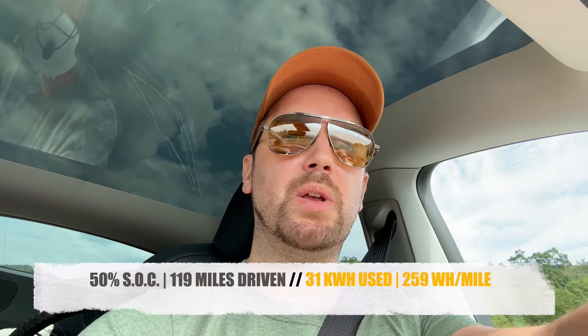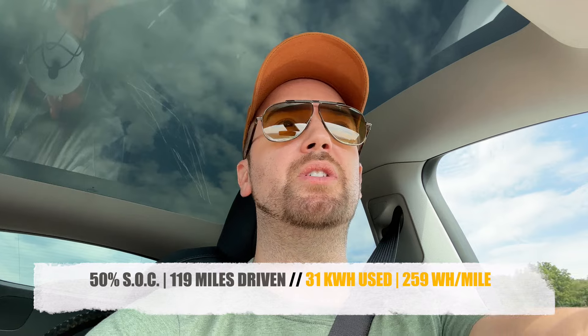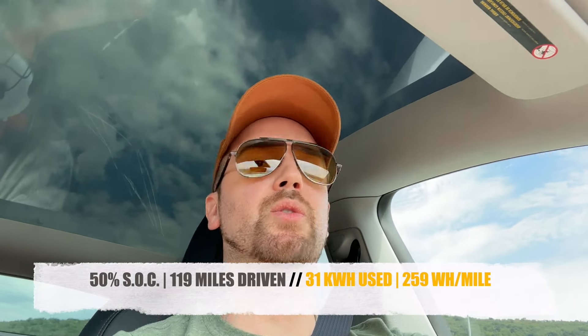Alright, we've reached 50% charge and we're at 119 miles, 31 kilowatt hours, and about 259 watt hours per mile — not bad at all. Easy math: 119 times two gives about 240 miles of estimated total range if I ran it to zero, which I won't. The AC is on in the car and I'm averaging around 250–255 watt hours per mile. Right now I'm going downhill so I'm gaining a little back. About 120 miles on a half charge for this larger car at 75–80 mph with the air on — I don't hate it.